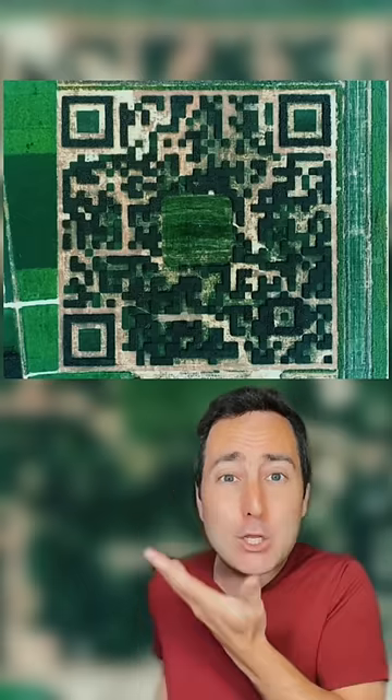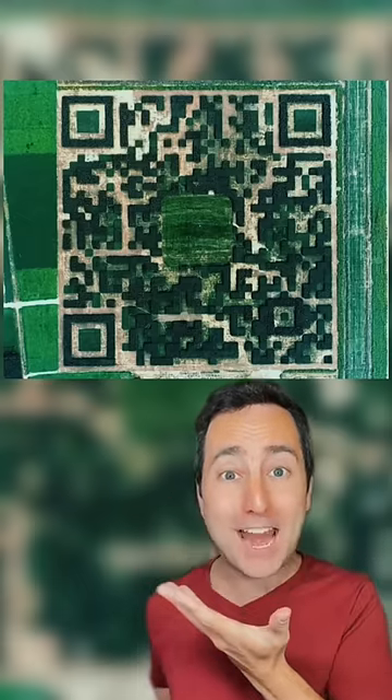Somebody found an actual sword in the stone. Somebody was reading a book until they realized they were being Rickrolled. Somebody found Waldo in their bathroom. Do you see him? Somebody planted a QR code for people to see from the air.